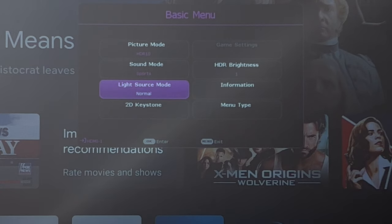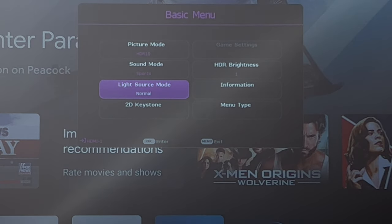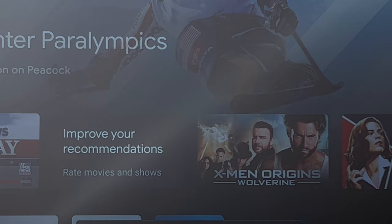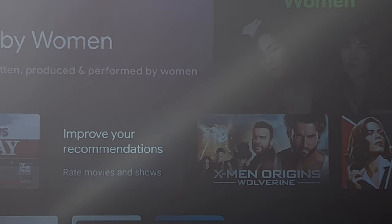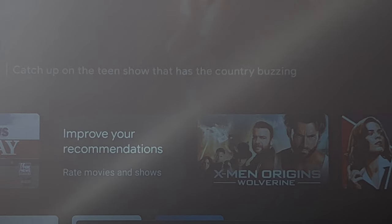You also have the ability to change your light source mode. At nighttime and daytime there are differences. Going from normal to eco it gets a little less bright. You also have smart eco, lamp save, and normal modes. Going back to normal you can see the difference compared to eco and lamp save. We're running it in normal mode here to show the most intense light output.